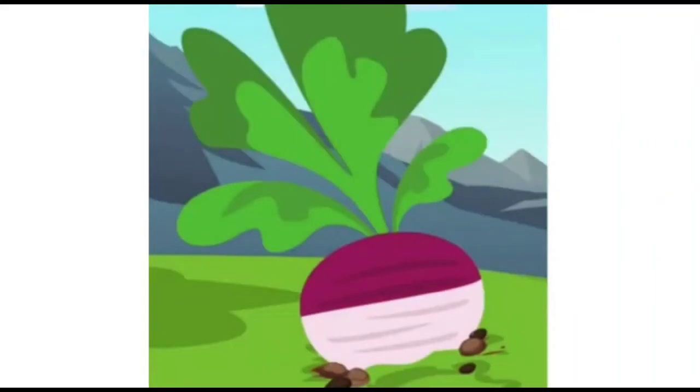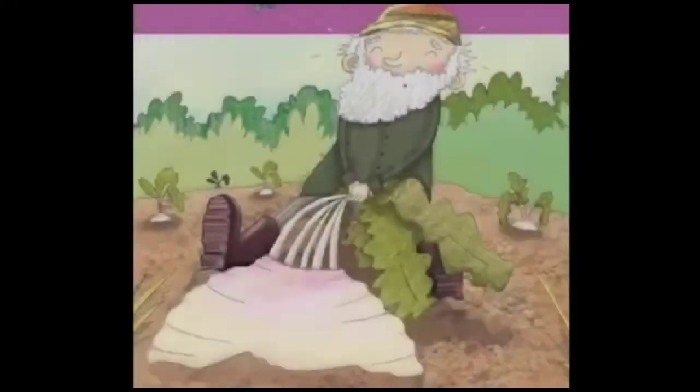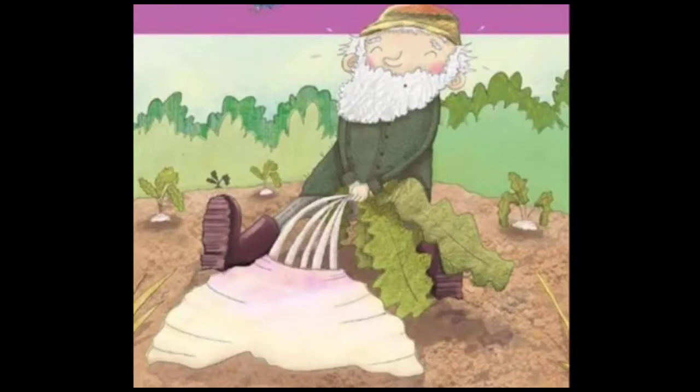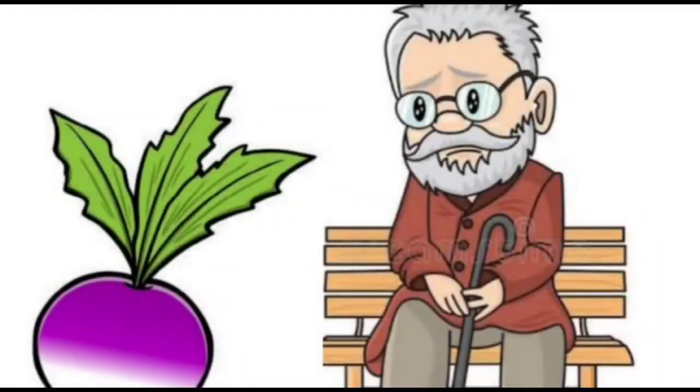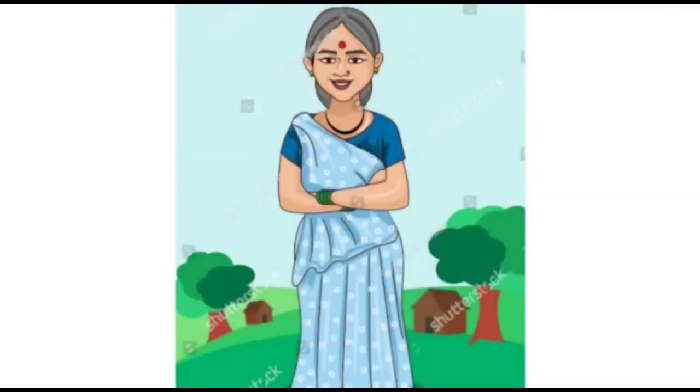The little seed turned out to be a very big turnip. The old man tried to pull it up but all his attempts failed. Just then came an old woman and asked, 'What is the matter?' 'I want to pull up that enormous turnip,' said the old man. 'I will help you,' said the old woman.